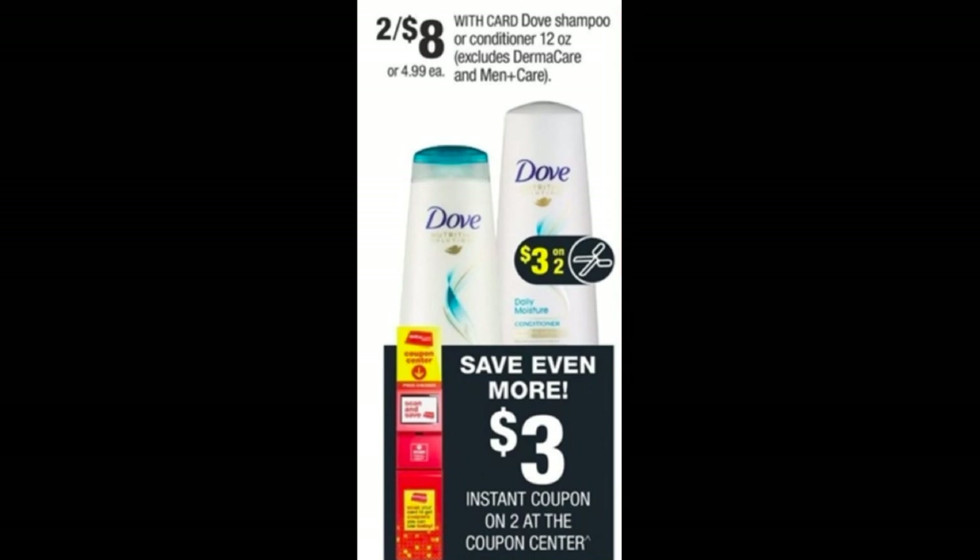Just a heads up — we're getting that instant coupon at the Redbox machine. I don't know what it's going to read exactly. If it's a general Dove hair care instant coupon, you could use it with the Dermacare deal too. On Sunday I'll share that information in my stop-and-watch video. If it excludes Dermacare, you wouldn't be able to use it — but it might make this an awesome moneymaker deal.